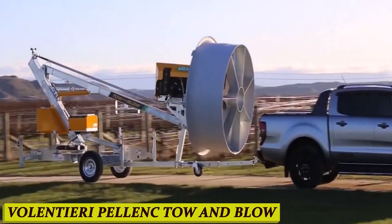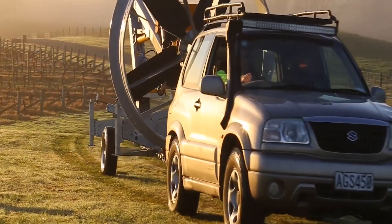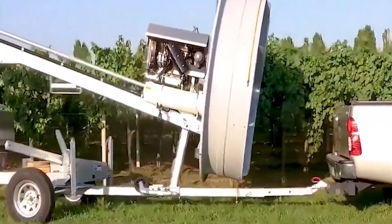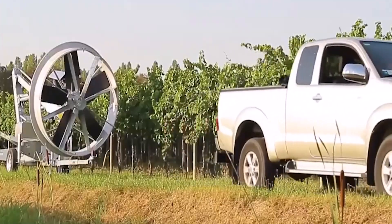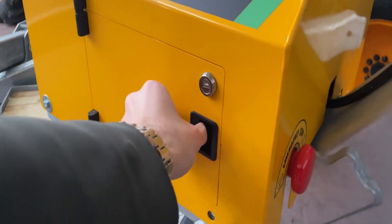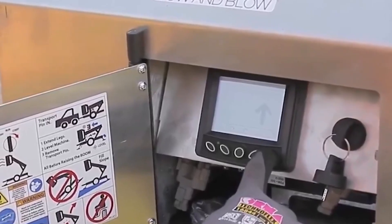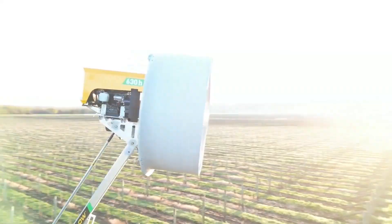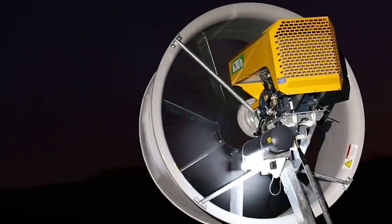Number 3: Voluntieri Pellink Toe & Blow. Say goodbye to the hassle of manual leaf blowing and towing heavy equipment around your yard. The Voluntieri Pellink Toe & Blow is here to revolutionize your gardening experience. With its robust engine and cutting-edge technology, this machine tackles even the toughest tasks with ease — whether it's clearing leaves, grass clippings, or debris. One user says: I used to dread clearing leaves from my garden, but thanks to the Voluntieri Pellink Toe & Blow, it's become a breeze.